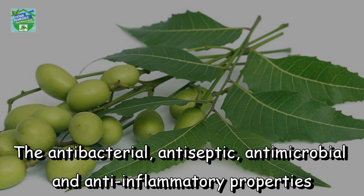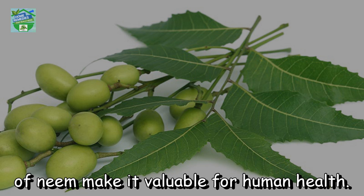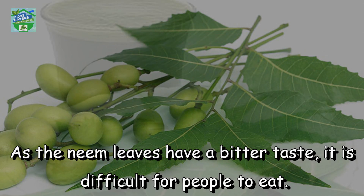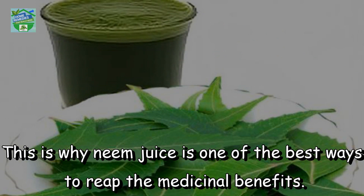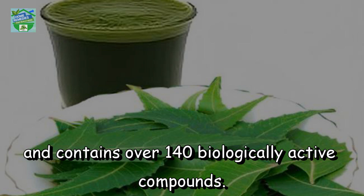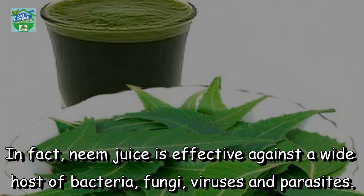The antibacterial, antiseptic, antimicrobial and anti-inflammatory properties of neem make it valuable for human health. As the neem leaves have a bitter taste, it is difficult for people to eat. This is why neem juice is one of the best ways to reap the medicinal benefits. Neem juice is extracted from the fruit and leaves of the neem plant and contains over 140 biologically active compounds. In fact, neem juice is effective against a wide host of bacteria, fungi, viruses and parasites.